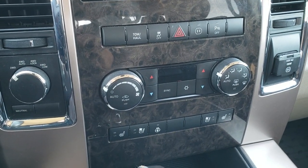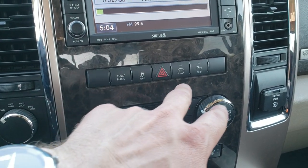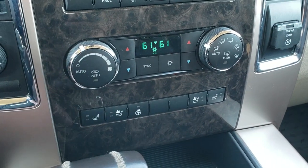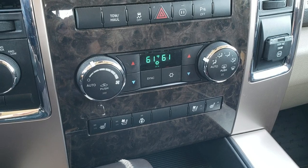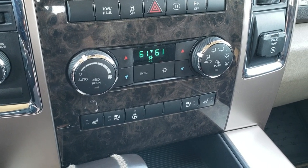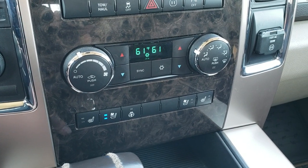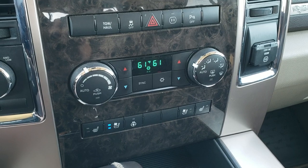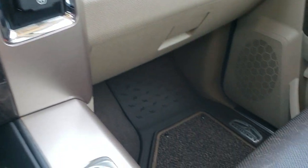Down here you have your turn-dial four wheel drive. This is also a CD player. Tow haul, stability control, backup parking sensors — you can turn those off and on. This is your climate control as well as dual climate control. The air conditioning works fantastic in this truck. You've got your heated and cooled seat buttons as well as your heated steering wheel buttons. You've got the burl wood grain trim, 115 volt 150 watt plug-in.